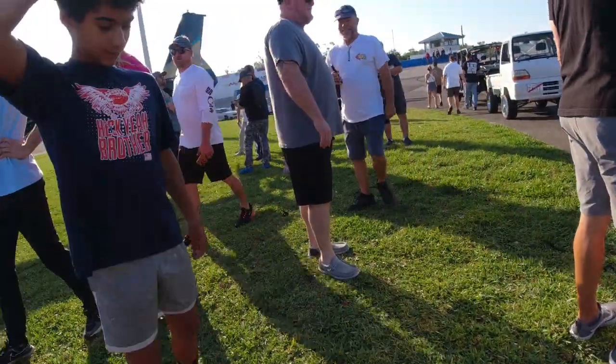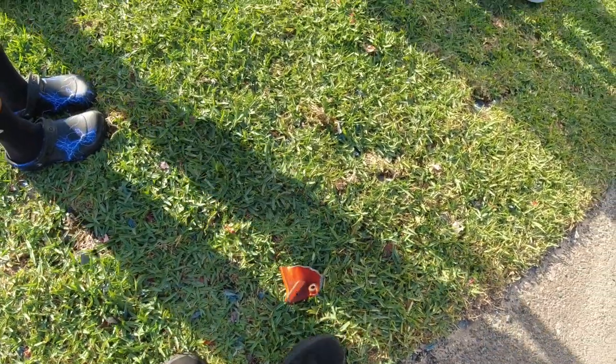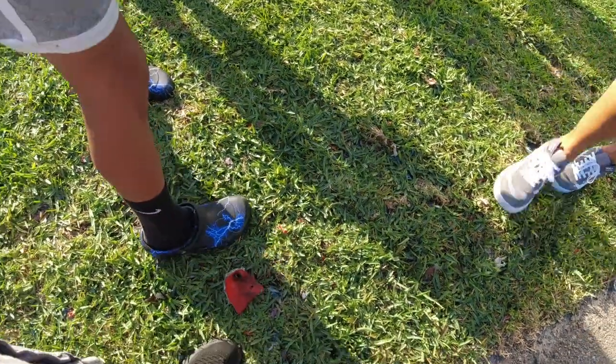I want a piece of someone's transmission. Want a souvenir? Yeah, there you go — a piece of transmission.